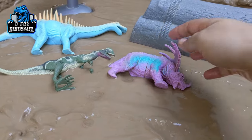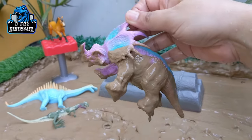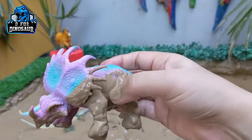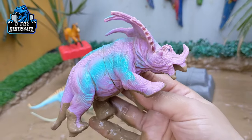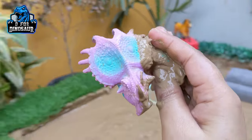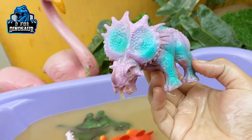The next one we have is Centrosaurus. Just look at him — very similar to Triceratops, but Centrosaurus has only one horn on his face. The rest of the similarities with Triceratops are very much the same. They move with four legs and are a medium-sized herbivore dinosaur. Let's wash him. Here we go, Centrosaurus!